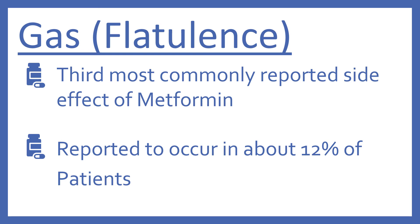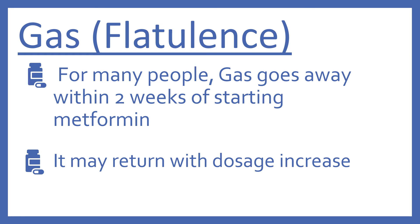Gas, or flatulence, is the third most commonly reported side effect of metformin. It's reported to occur in about 12% of patients. For many people, like the nausea, vomiting, and diarrhea, it also goes away within two weeks of starting metformin, but it may return with a dosage increase.